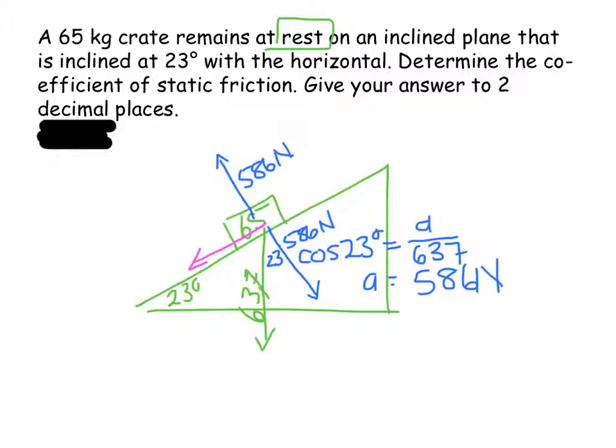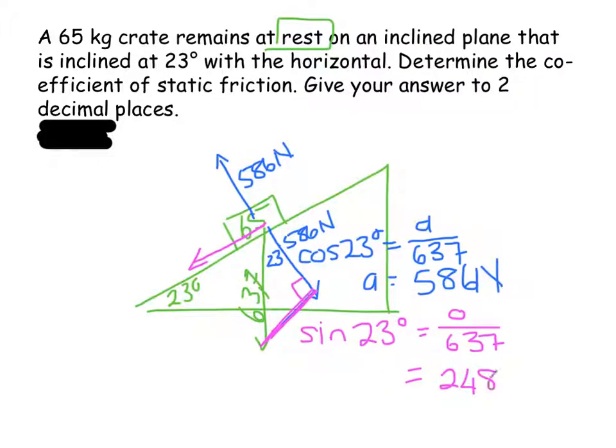Then I have the component parallel to the plane, and I'm going to use sine because it's the opposite side of that right-angled triangle. Sine 23° equals the opposite over the hypotenuse, and that turns out to be 248.89 newtons.